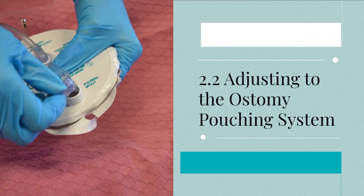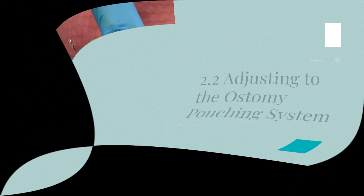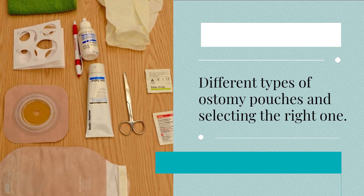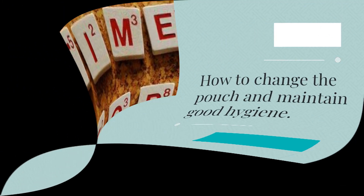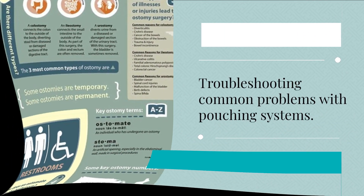2.2 Adjusting to the ostomy pouching system. This covers the different types of ostomy pouches and selecting the right one, how to change the pouch and maintain good hygiene, and troubleshooting common problems with pouching systems.